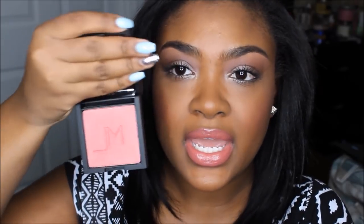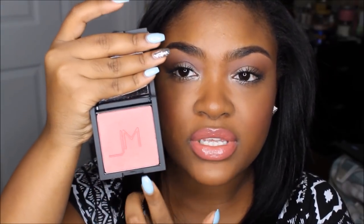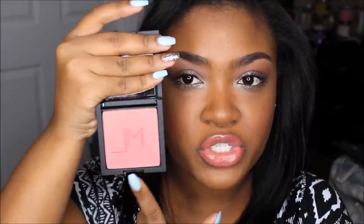The powder I would use just to set foundation, not as a standalone foundation. They also have blushes — this is the Soft Focus Powder Blush in the color Tees, my absolute favorite. It comes with a little brush and has a mirror. All the powder products come with the J and M for J'Manuel embossed, which is really cute. This is the blush I used in the demo.